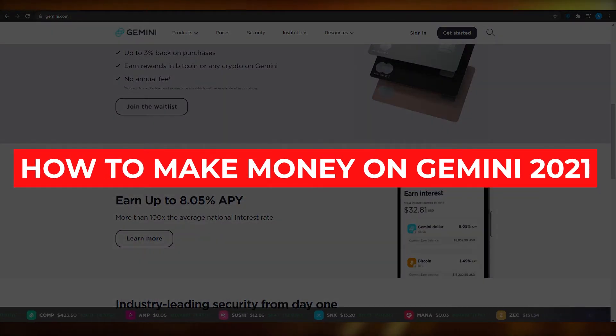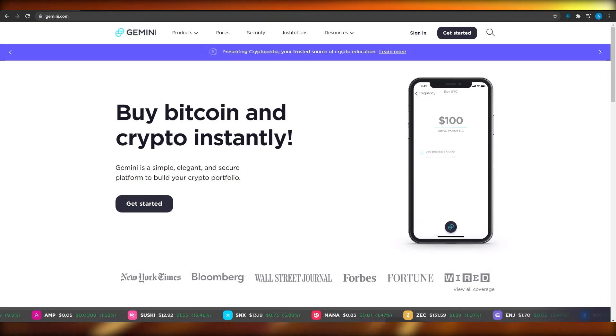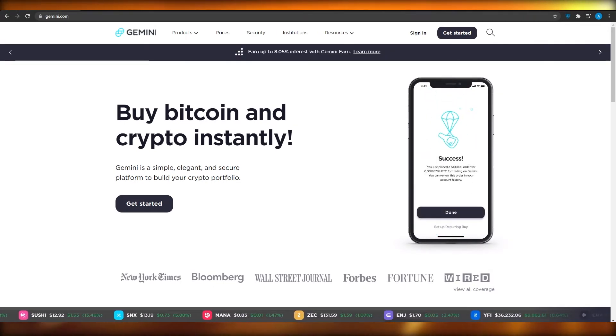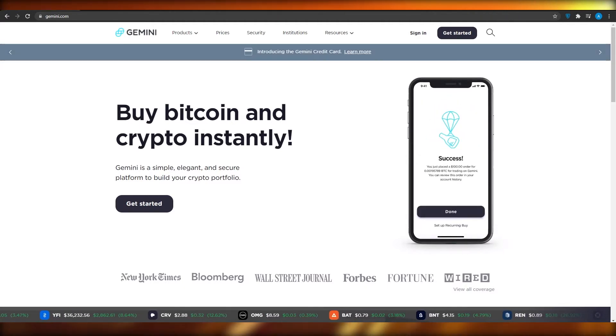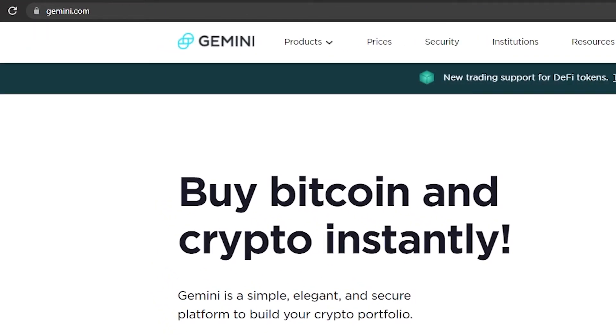In this video I'm going to be showing you exactly how you can make money with Gemini, the famous trading application, and earn yourself crypto or interest instantly. First, come out to gemini.com — when you visit gemini.com you will see this dashboard in front of you.